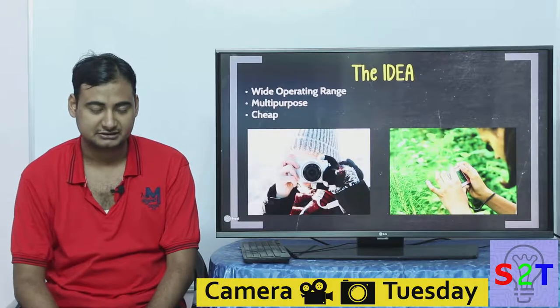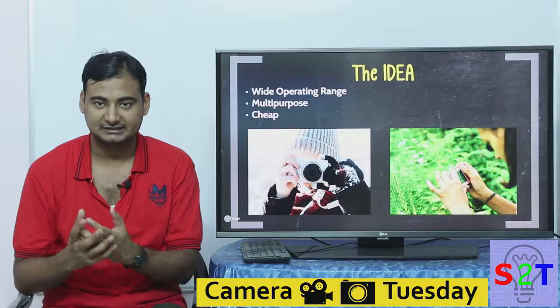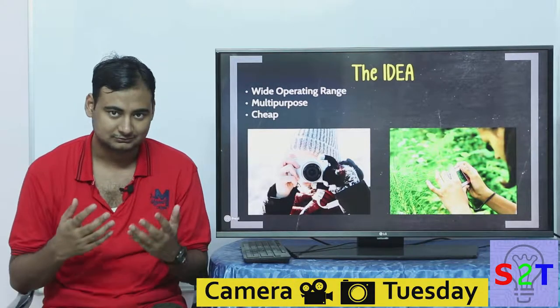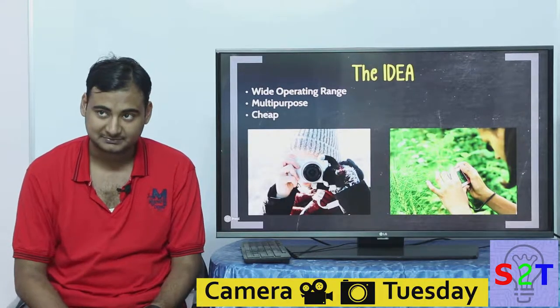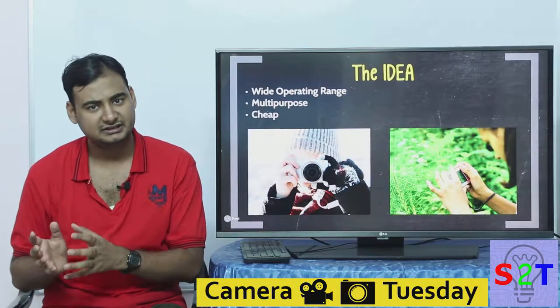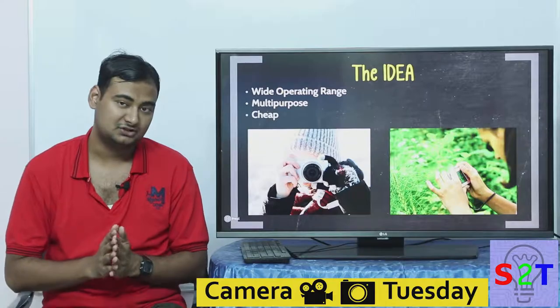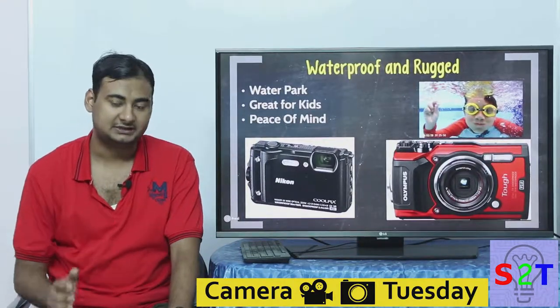A point-and-shoot camera can operate in a much larger range, so we gravitate towards it. It's also cheap — cost plays a very significant role. It's not great at any one thing, but it can take care of many things at once and operates in a much wider range.